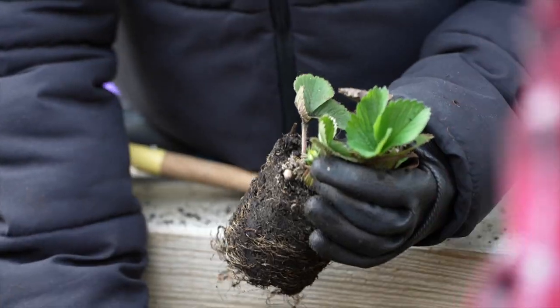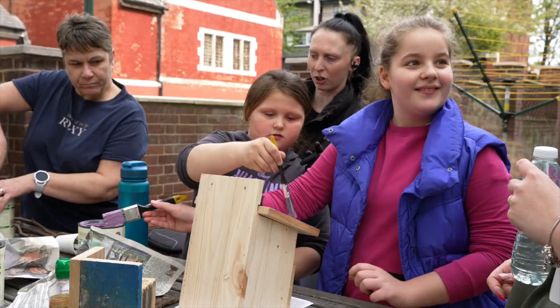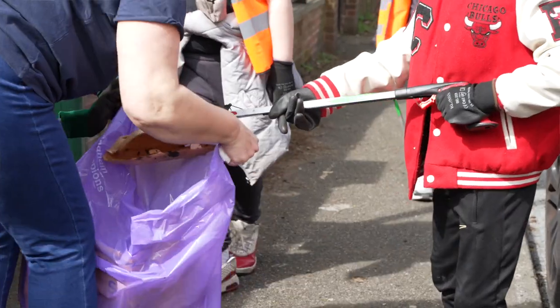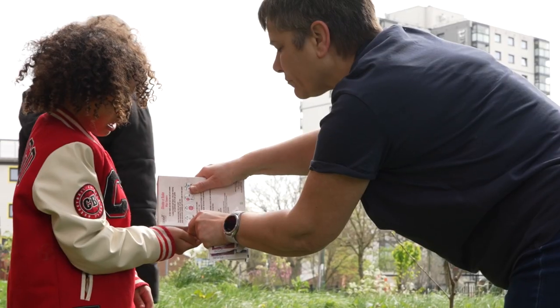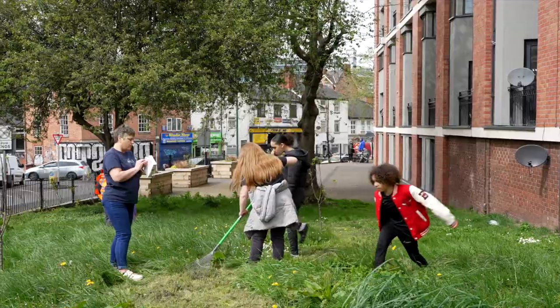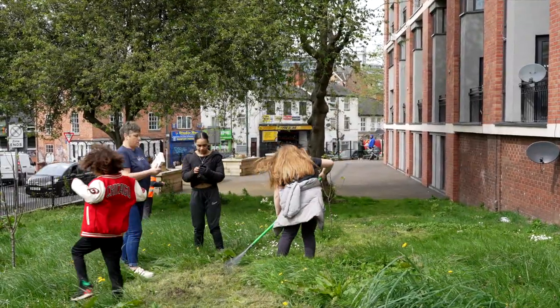We've done some weeding, we've got them planting fruit, vegetables, herbs and some painting of bug hotels and bird boxes. We've done some litter picking, showing them that if you've dropped your litter you need to pick it up. We've been able to get some wildflower seeds so it looks nice for the residents and for them to really take pride in where they live.